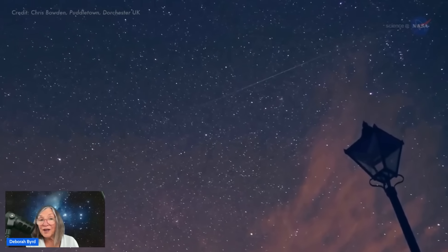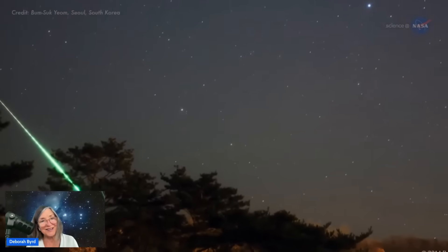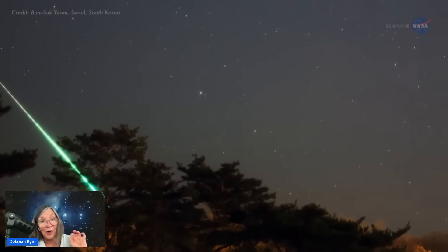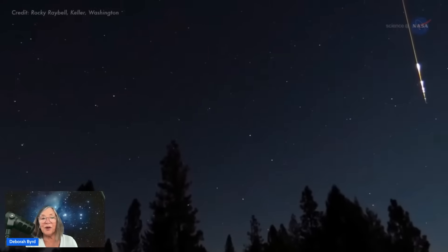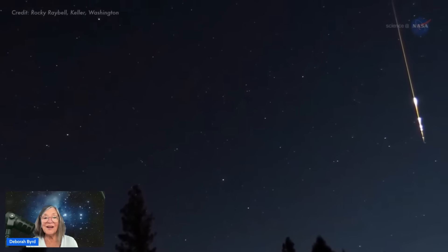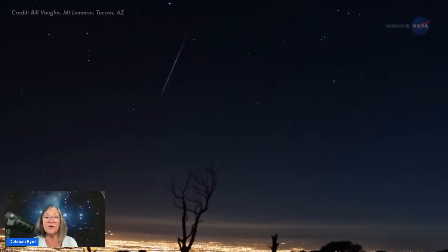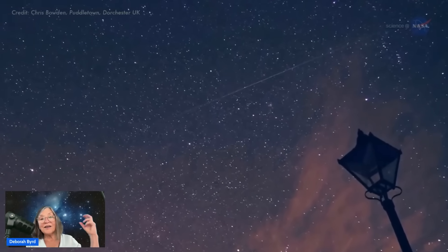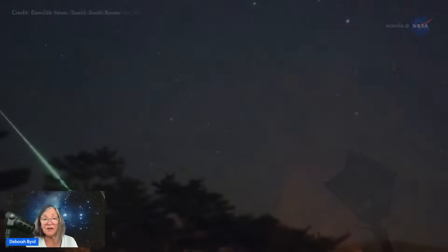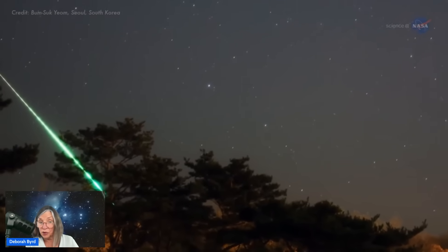The 2025 Geminid Meteor Shower is one you won't want to miss. The Geminids are bright, and the zenithal hourly rate for this shower — that's their maximum rate — is 120. That means that during an optimum night for the Geminids, around 2 a.m. when the radiant is high in the sky, it's possible to see 120 meteors per hour. That's two every minute.